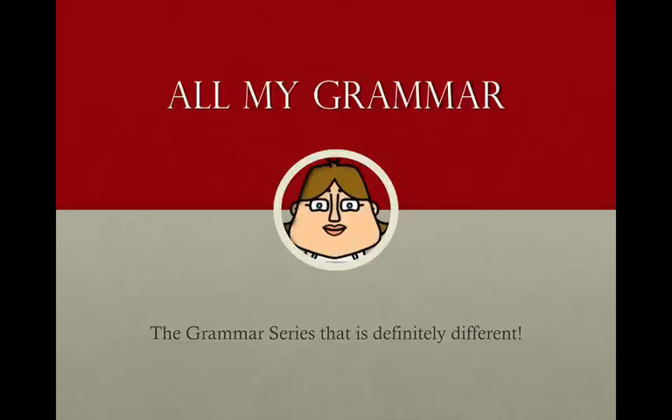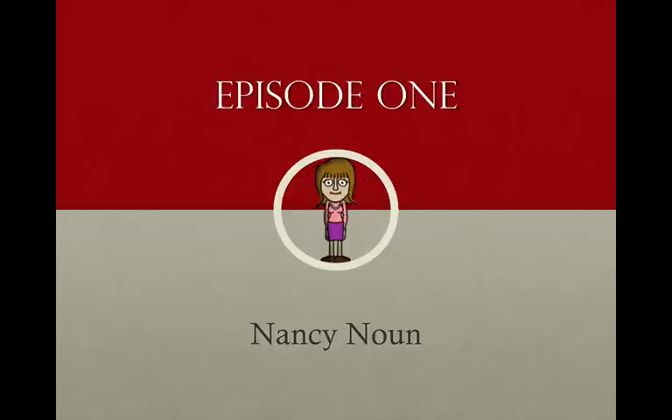Hello everyone, welcome to the first installment of All My Grammar, the grammar series that is definitely different. This grammar series is designed to help you understand some grammatical terminology in a fun way that will help you remember these terms. All My Grammar is based in a town called Sentence Ford, where a lot of words live, all doing their jobs to build sentences. The first character we'll meet is Nancy Noun, the star of episode one of All My Grammar.